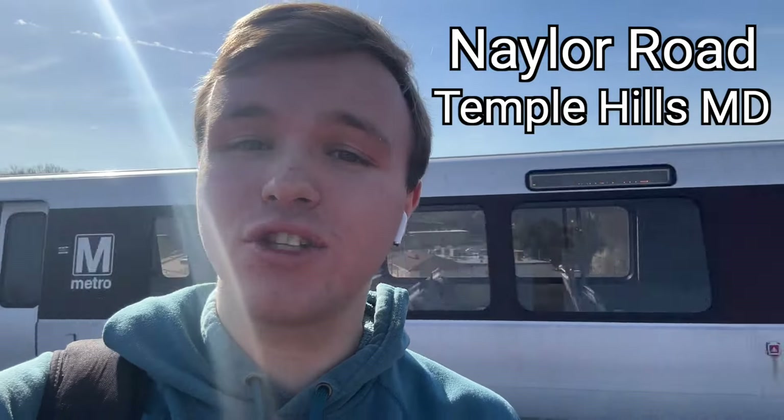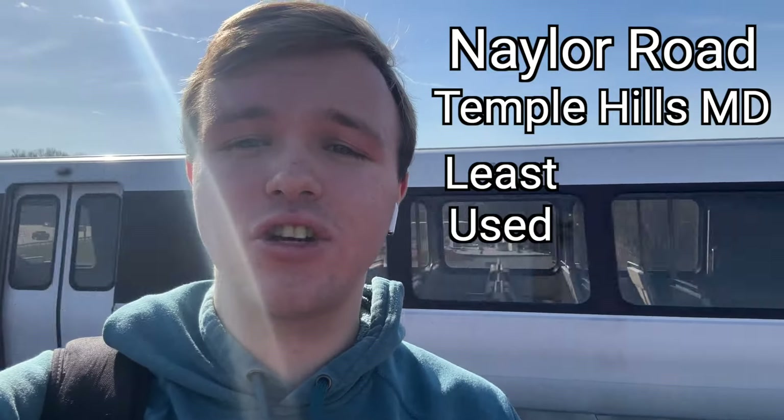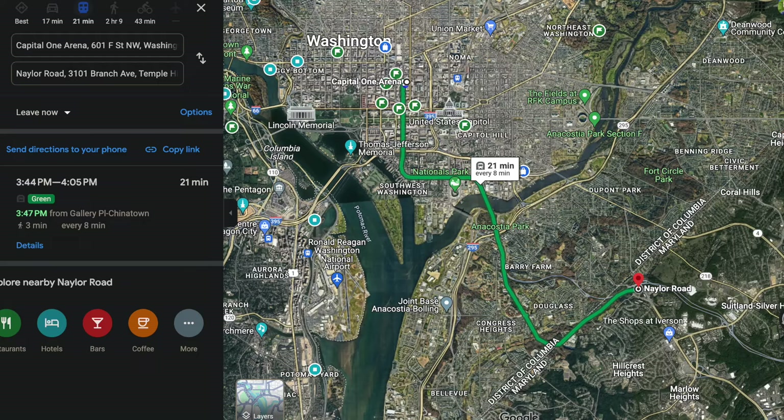Welcome to the Naylor Road Metro Station, located here in Temple Hills, Maryland. This is the least used station on Metro's Green Line. We're about six miles from downtown Washington DC, which is about a 20 minute ride on the Green Line.